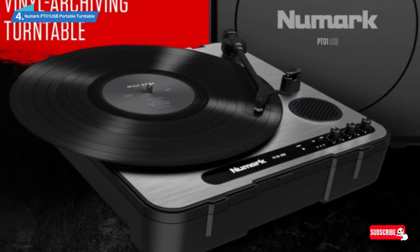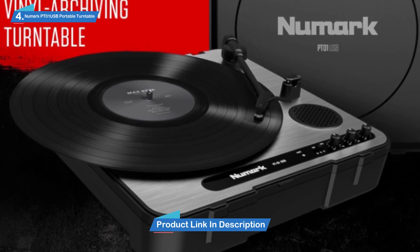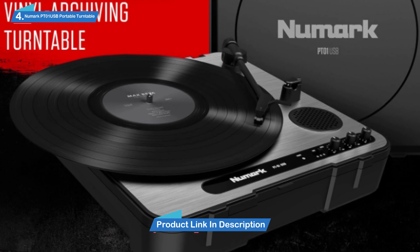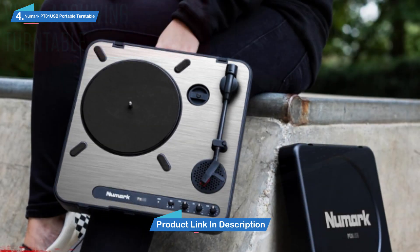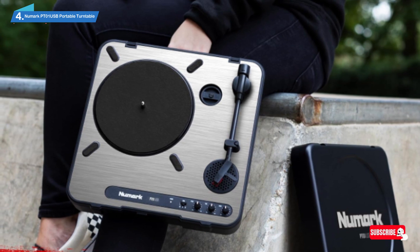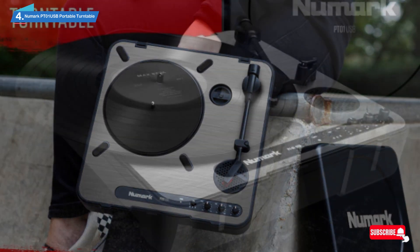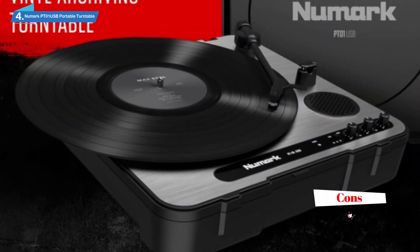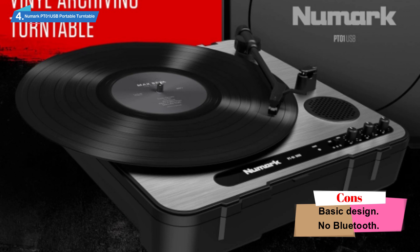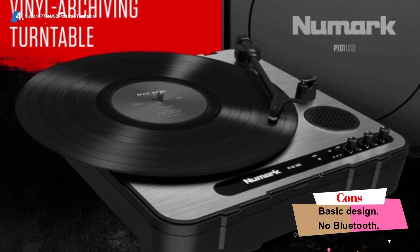It's a sturdy, if not particularly stylish construction, and is indeed portable. It has a fabulous battery life, so it's brilliant for parties and gigs. You can also play three speeds and control the pitch. There's also a convenient carrying handle for on the go. Who knows, you could end up with a weekend gig as a superstar DJ. Be sure to combine this with an AUX cable and connect it to your headphones.